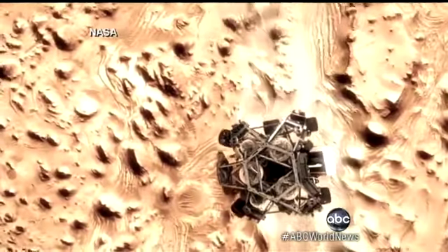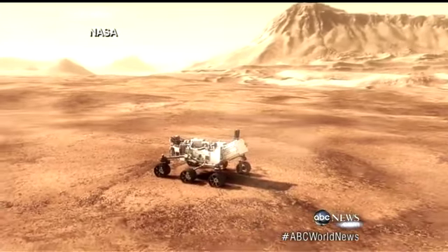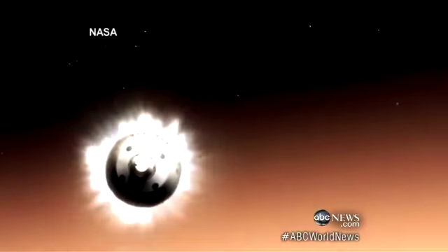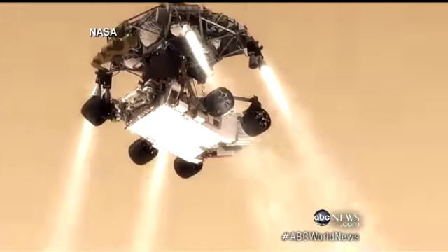So this really is a human endeavor. It's not just the U.S., but God bless America, because we did put something on Mars. Curiosity will roam the red planet for at least the next two years. It's seven minutes of terror, now seven minutes of triumph. Clayton Sandell, ABC News, Pasadena, California.